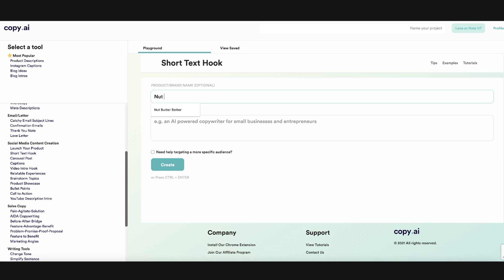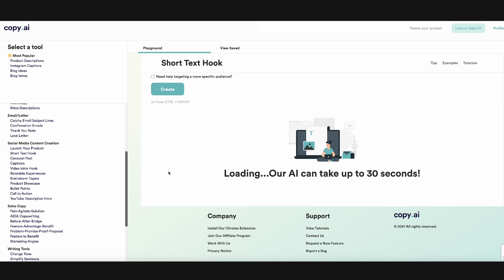First, I want to explain Copy.ai for people who don't know it. So let's say you're trying to use Copy.ai to create a hook for your blog. You can just type a little blurb about your company, the topic, the industry, what it's about, and it'll give you different types of hooks that you can use.